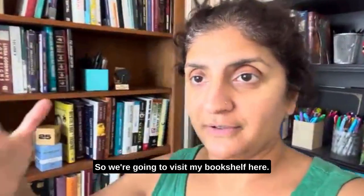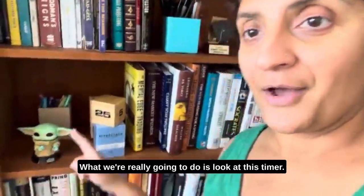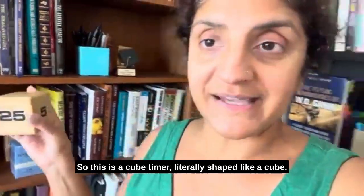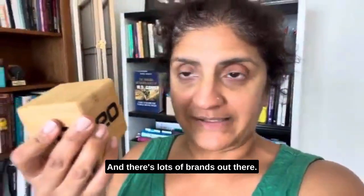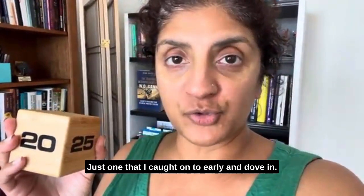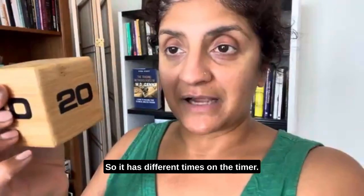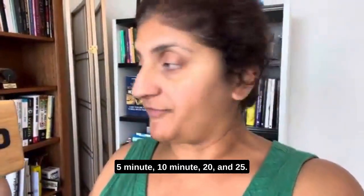We're going to visit my bookshelf here, zooming in. We'll say hi to Grogu — hi Grogu — but what we're really going to look at is this timer. This is a cube timer, literally shaped like a cube, and there are lots of brands out there. This one happens to be Datex, D-A-T-E-X-X, one I caught on to early and dove in. It has different times on the timer: 5 minute, 10 minute, 20, and 25.